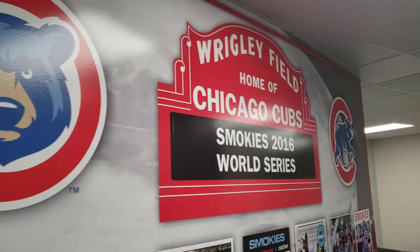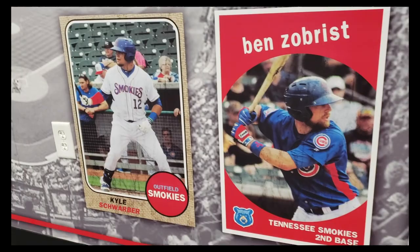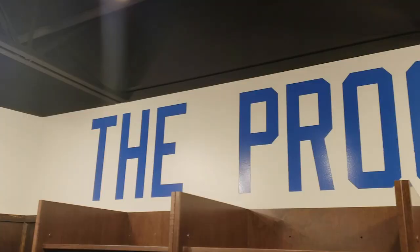These are the players who were on the Chicago Cubs' historic 2016 World Series roster who all got their start right here at Smokies Stadium. Another way we try to make our players feel comfortable and feel at home is by having our locker facility look just like the locker facility at Wrigley Field. Our players have a place to keep their belongings, get dressed before games, get ready to go home at the end of the night, and relax with things like TVs around the area, nice couches, and comfy chairs.